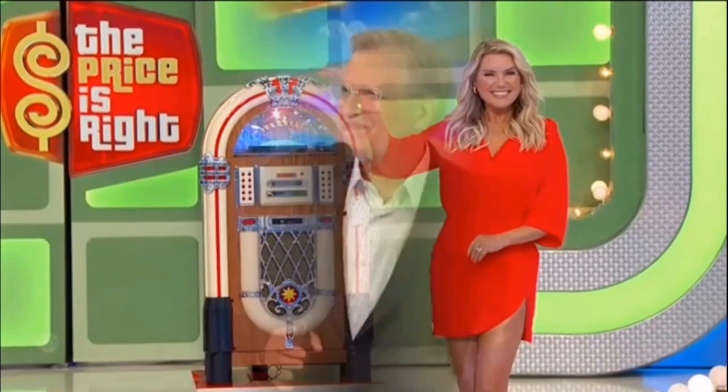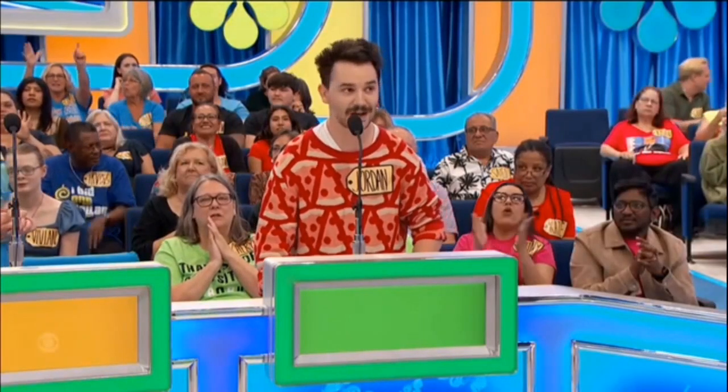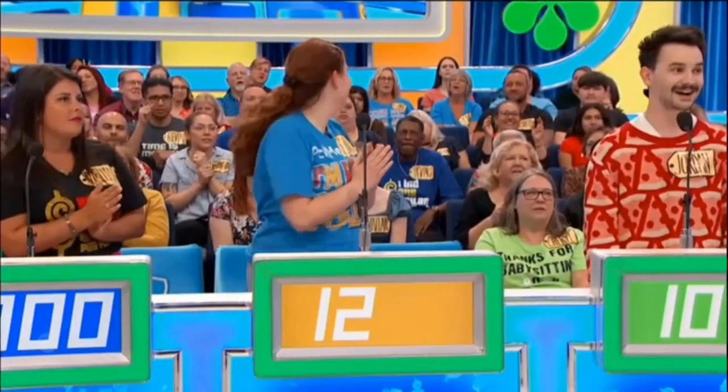Thank you, Rachel. Jordan, one chance to bid — what do you say? $1,049. Good luck. Carolyn: $1. Melissa: $1,800. Akiva: $1,200. Actual retail price is $8.99.